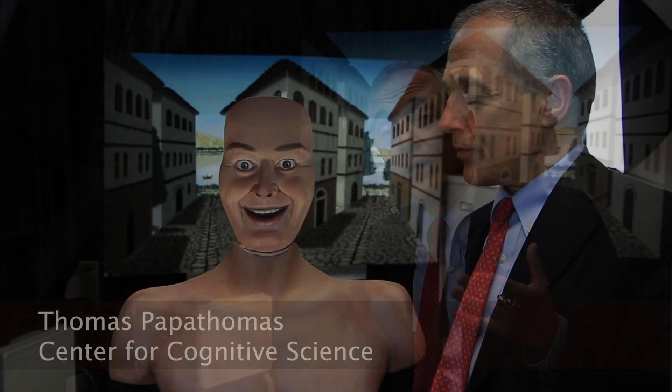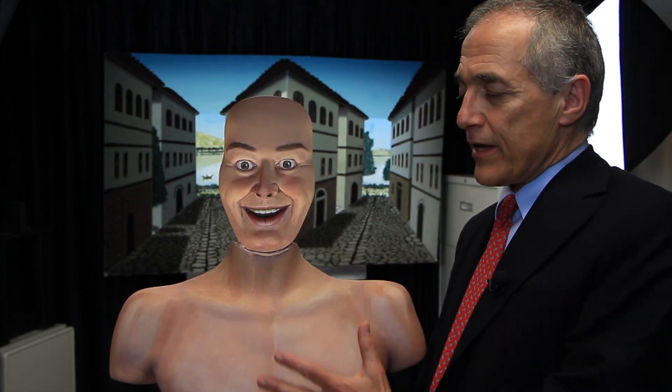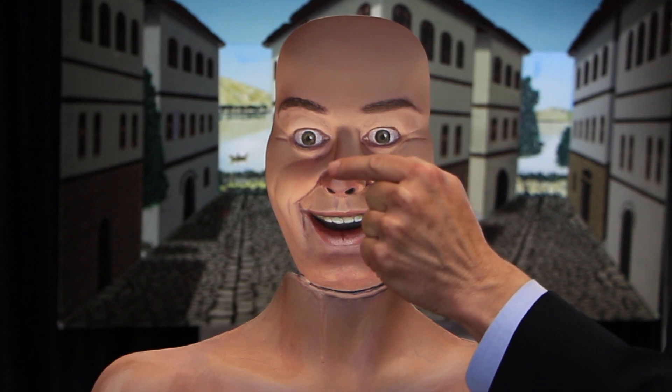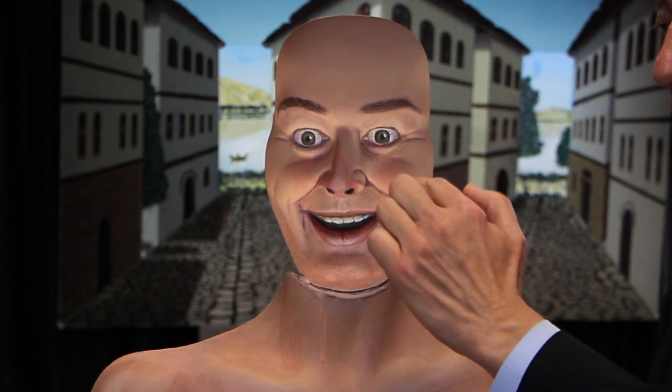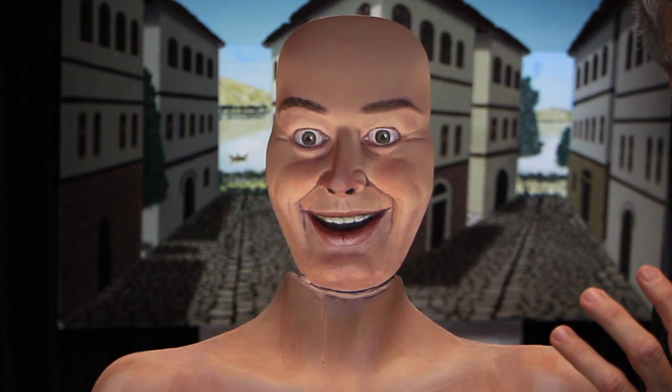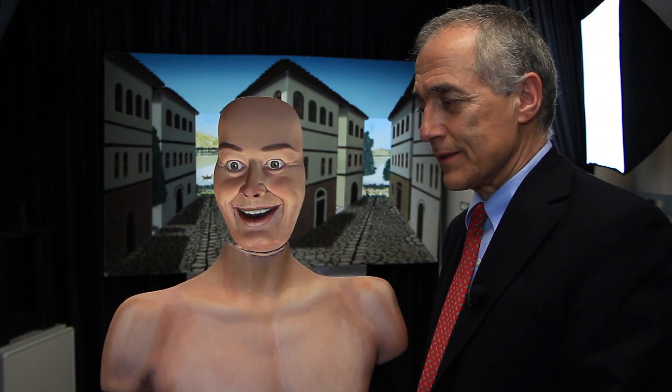The idea for working with these illusions is to study how the brain interprets the signals that come through the eyes. Your brain tells you that you're seeing a regular man with a torso and a face that comes toward you. The nose sticks out in front of the cheeks and the mouth. That's what our brain says that we see. But this is not exactly what it is.